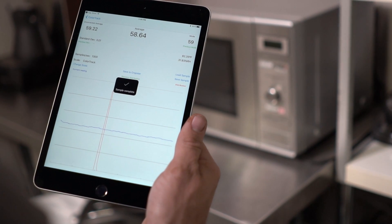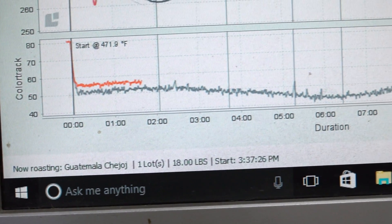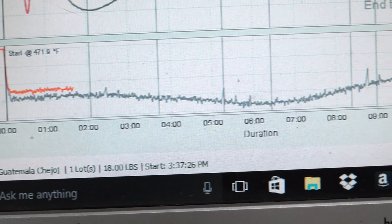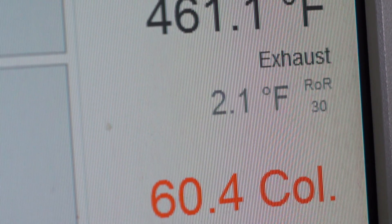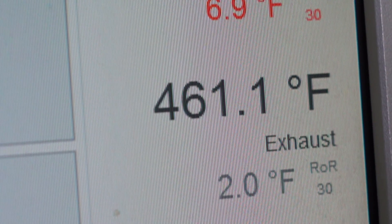You may be using a technology solution to gather more data on your roast, or you may not be. If you're not, ColorTrack installs and sets up in minutes. If you are, you still aren't getting the full picture — so ColorTrack integrates with your existing solution such as Cropster to give you a complete picture of exactly what's going on inside the roaster.